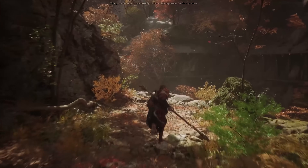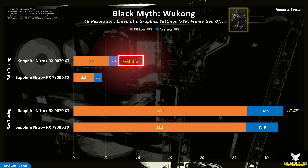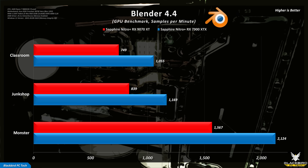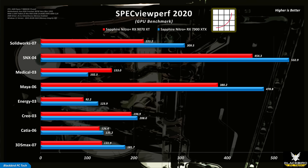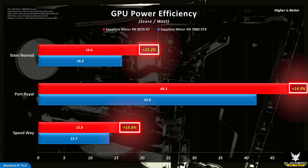If you turn full ray tracing on in Black Myth Wukong, while neither card generates playable frame rates, the 9070 XT beats the 7900 XTX by around 60%, highlighting the impressive improvements AMD made with RDNA 4. For professional workloads such as Blender and Spec, the 7900 XTX dominates with performance advantages of around 20-30%, likely attributable to its additional 8GB of VRAM. On power efficiency — an area where AMD has struggled recently — the 9070 XT beats the 7900 XTX by around 17%, showing significant improvements with RDNA 4.